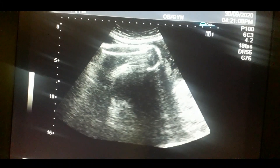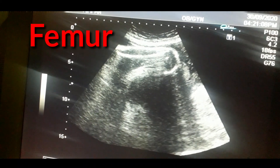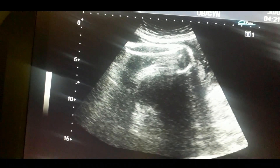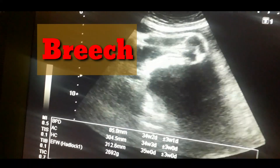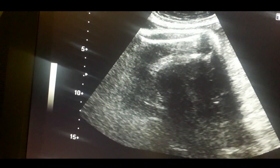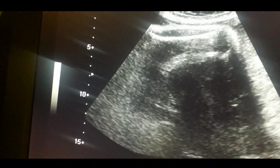I am trying to locate the femur and measuring the femur length, which shows about 34 plus weeks in measurement. I also want to locate the gender of the baby, and again I am trying to focus on both femurs.